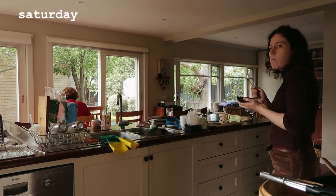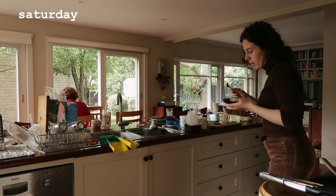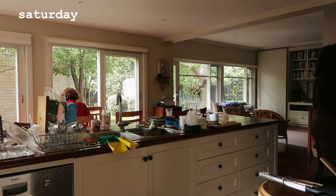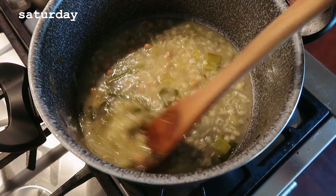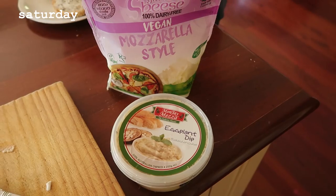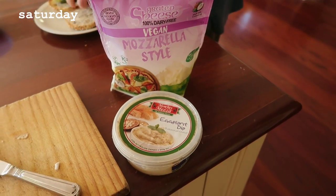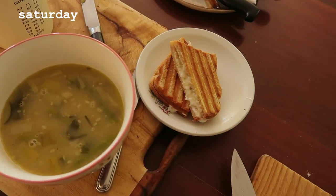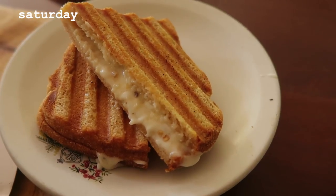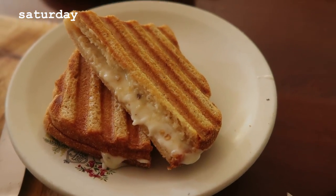Then I snacked on some cinnamon-y nuts that we had and a bit of avocado. I really like avocado — I know it's not for everyone, but sometimes when you want a snack and it's the only thing in the house, that's what I go for. Then lunch was using up this soup I made, and I had a baba ganoush and vegan mozzarella toastie.